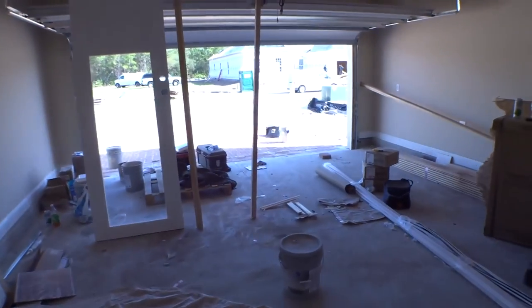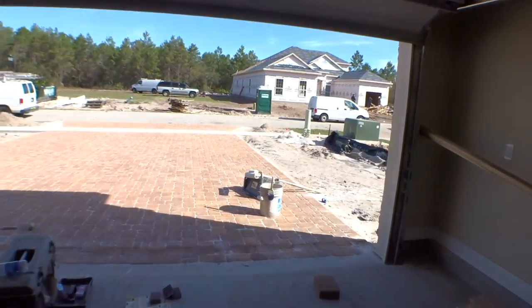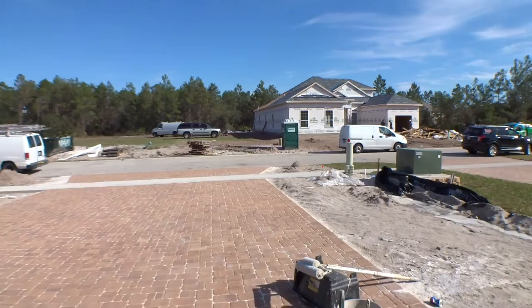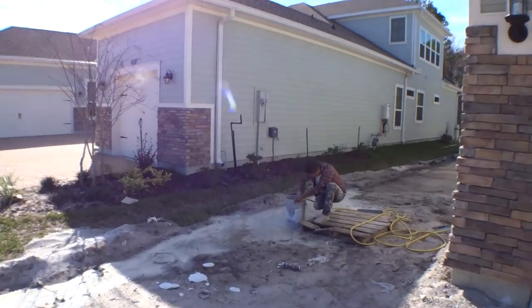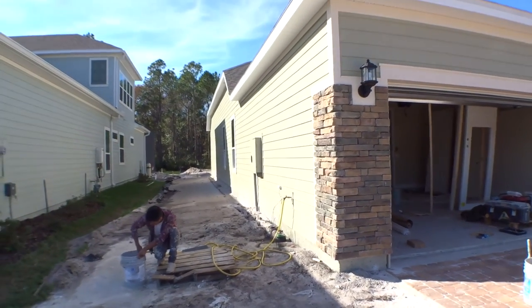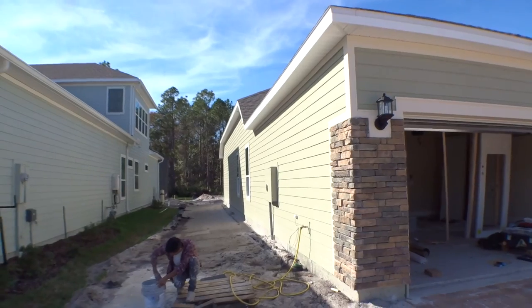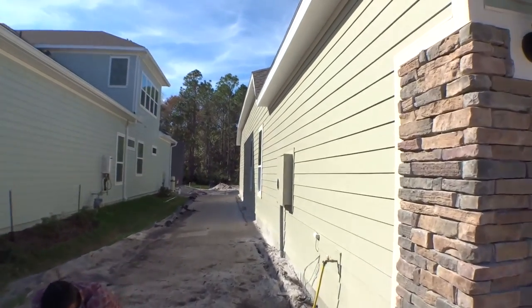Heading out to the garage — Lennar has done a good job with this, they've really given a lot of thought to it. Taking a look down the side of the house you can see how big it is. We're going to walk down the side here so you can check some things out.